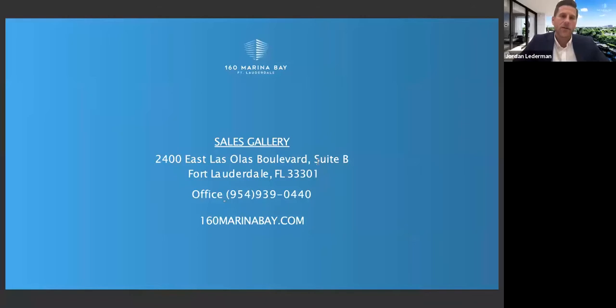We have a beautiful sales gallery in downtown Fort Lauderdale. If you are in town, definitely stop by. You can call 954-939-0440 to make an appointment. If you're not in town, we've been doing a lot of Zoom presentations so all these buyers can get a feel for what the project is going to look like. We are cooperating with out-of-state brokers for any brokers attending this webinar. We have a chat box and a Q&A box — if you have any questions during the webinar, feel free to type them in and we'll try to get to as many as possible.